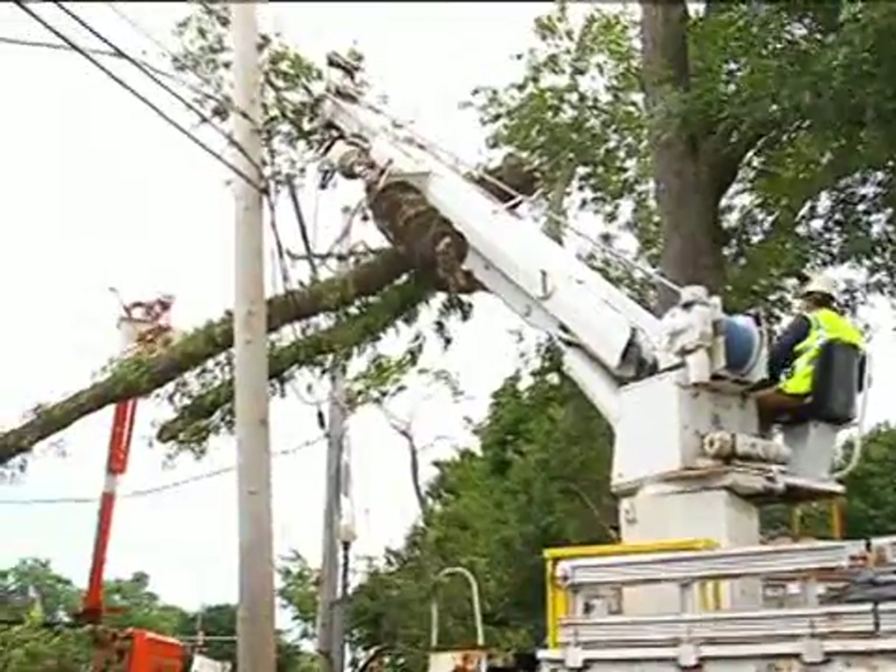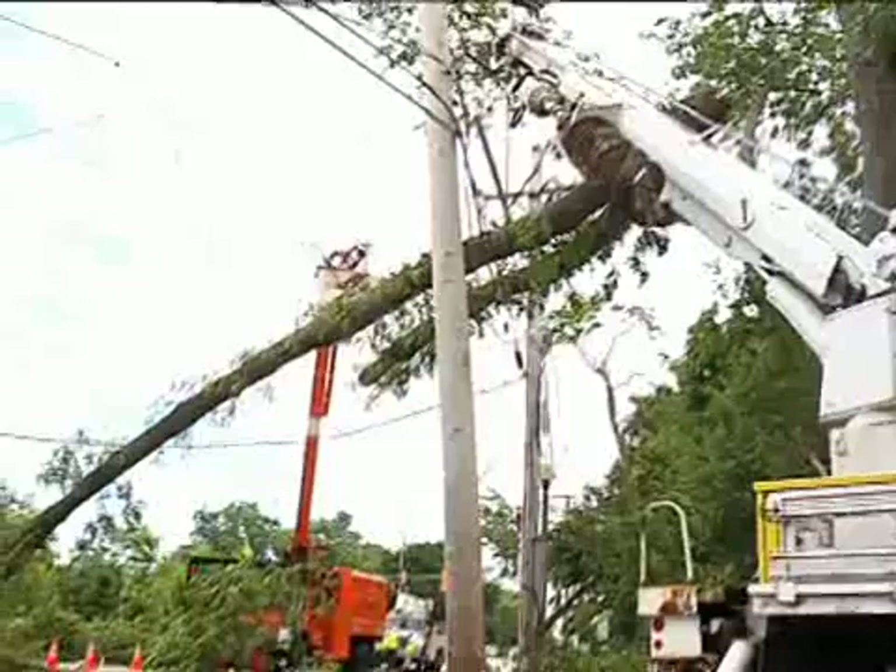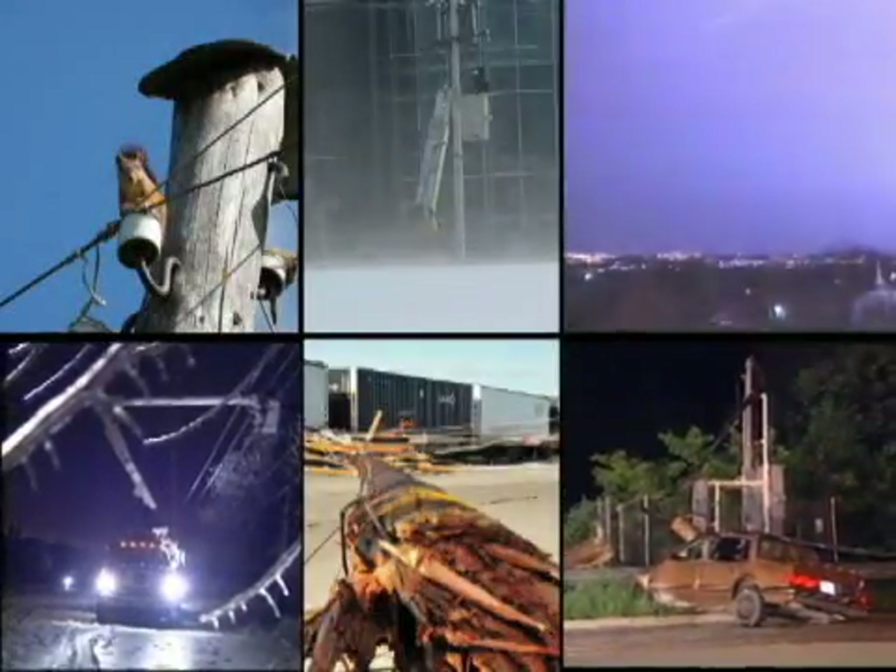Power line contact with damaged trees and broken limbs is a leading cause of outages. Outages can also be caused by high winds, ice, lightning strikes, car accidents, wildlife, and equipment failures.